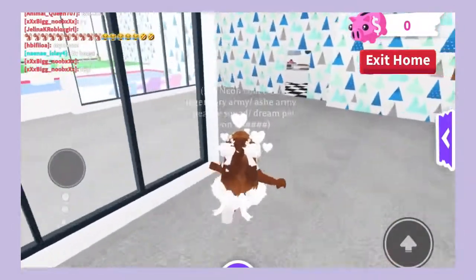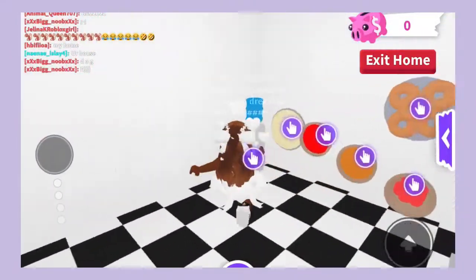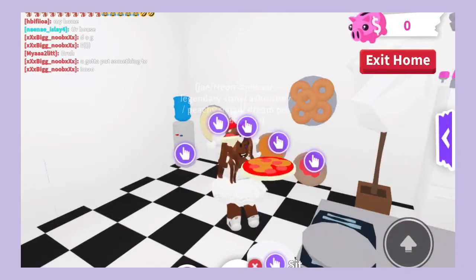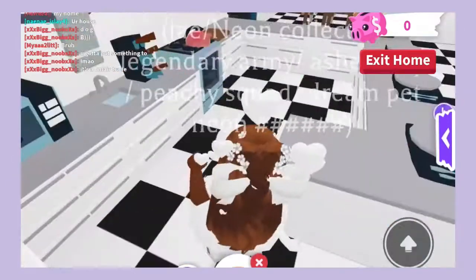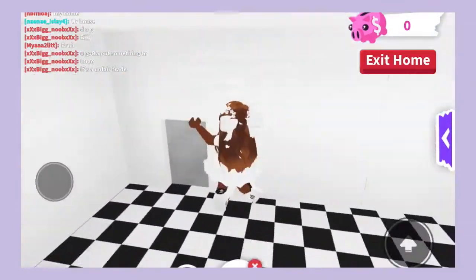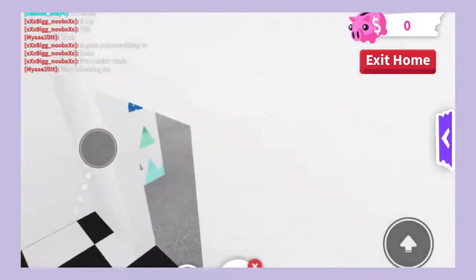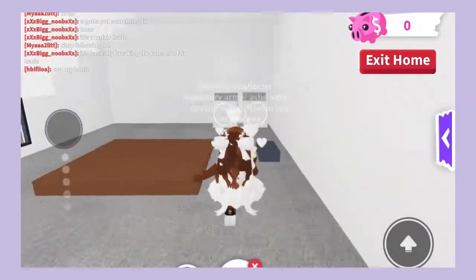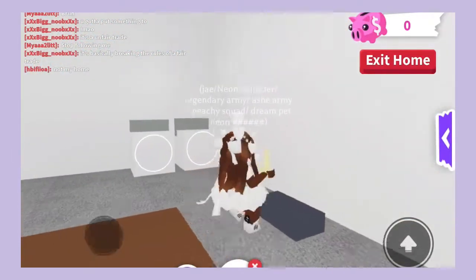Anyway, as you guys can see this is my kitchen. You can get something to drink, get some pizza, you can also get some donuts. Then this is my little kitchen — you have a little counter area where you can also sit. In my dining room area I put baby chairs over there because I made a daycare. I also have this washer and dryer over here under my stairs.